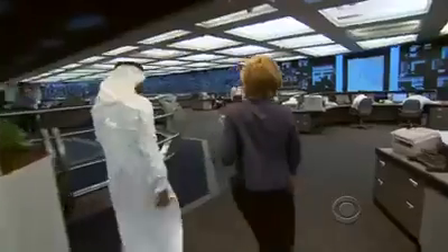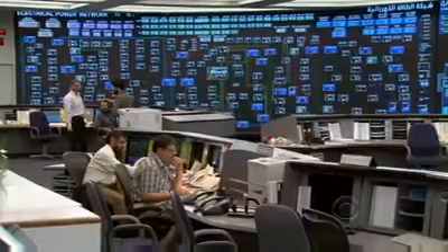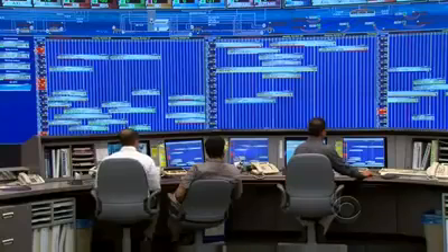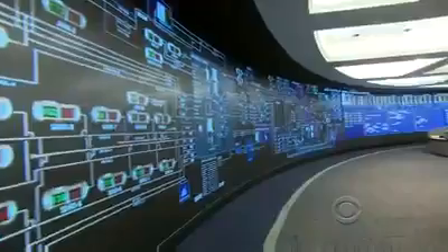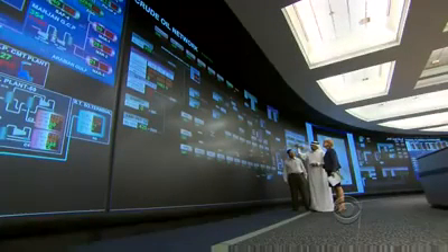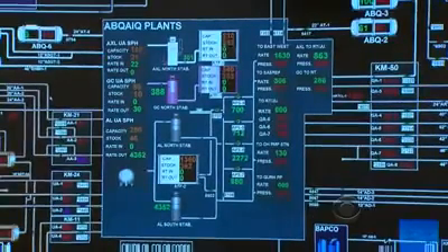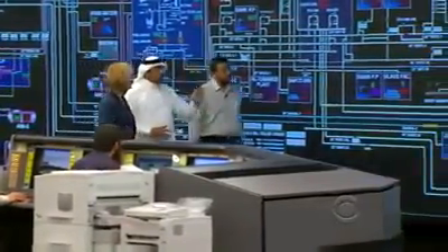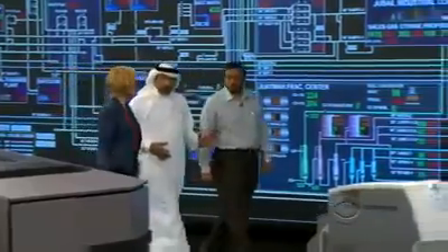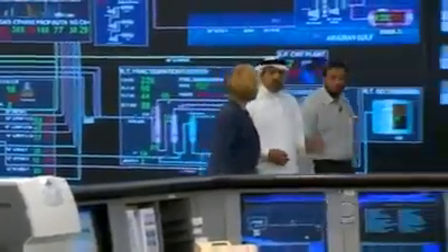This is the heart of our operation, this is the nerve center. He gave us a tour of the company's command center, where engineers scrutinize and analyze every aspect of the company's operations on a 220-foot digital screen. Every facility in the kingdom, every drop of oil that comes from the ground, is monitored in real time in this room. We have control of each and every facility, each and every pipeline, each and every valve on the pipeline.